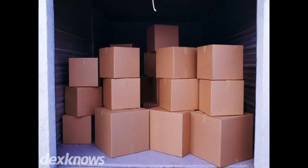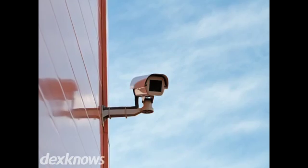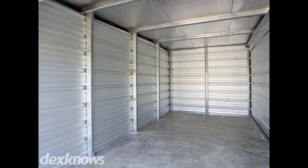At Energy Self Storage, we take the protection of your items seriously, and it shows. Our new facility has secure gate access 24/7, with constant video surveillance and individual door alarms. For your convenience, we provide moving boxes and packing supplies.